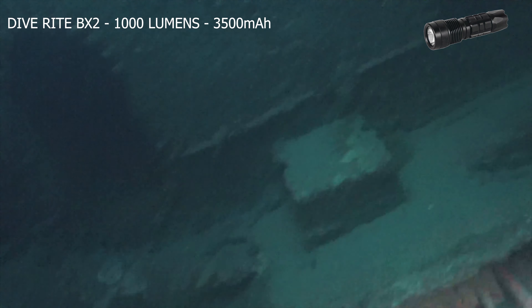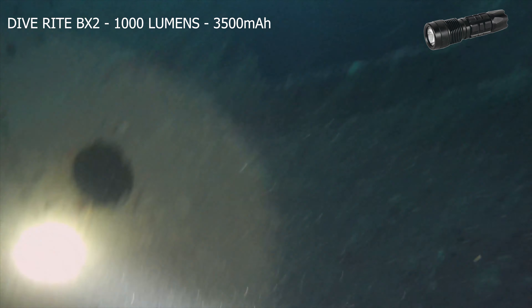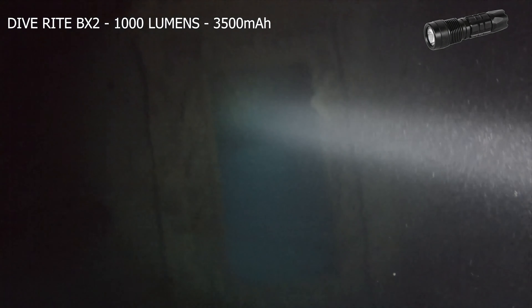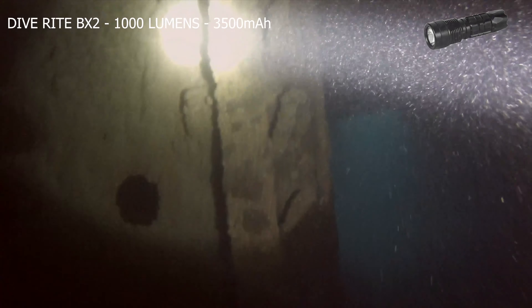So why do I love the BX2 if the D700 is a broader light? Well, its main use is for hunting rock lobster. You can see me use the BX2 in this J-Class submarine. While the halo is definitely useful, the tight beam angle of the BX2 is a little bit limiting. Admittedly, the D700 would be a better choice for this environment.